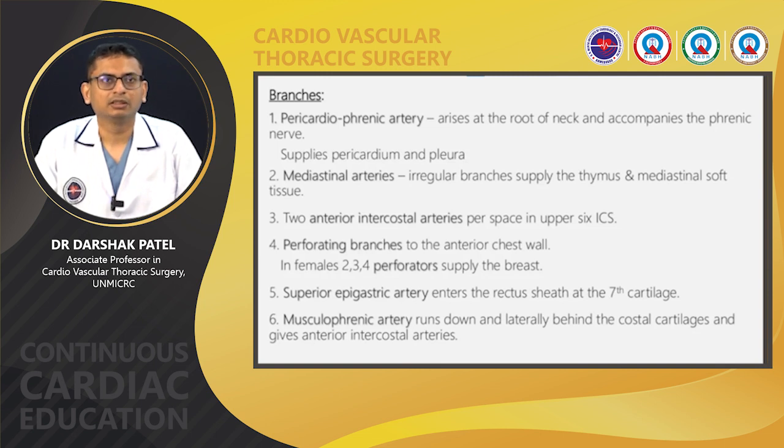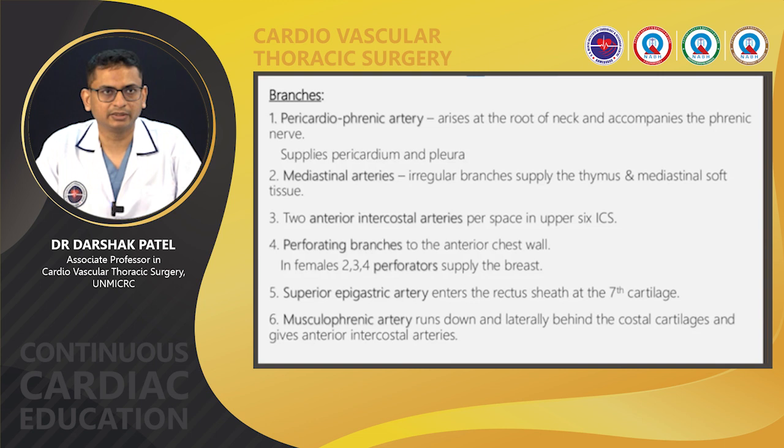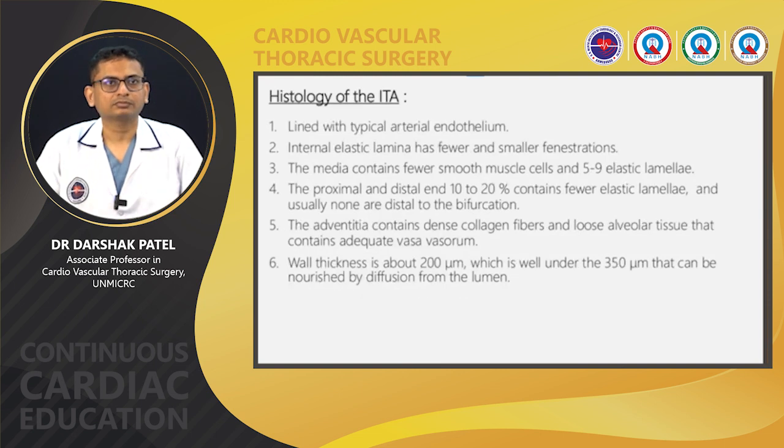Major branches of the internal mammary artery include the pericardiophrenic artery, which arises at the root of the neck and accompanies the phrenic nerve supplying the pericardium and pleura; mediastinal branches, which are irregular branches supplying the thymus and mediastinal soft tissue, usually two or three in number; two anterior intercostal arteries per space in the upper six intercostal spaces; perforating branches to the anterior chest wall. In females, two, three, or four perforators supply the breast tissue. Terminal branches are the superior epigastric artery and musculophrenic artery.